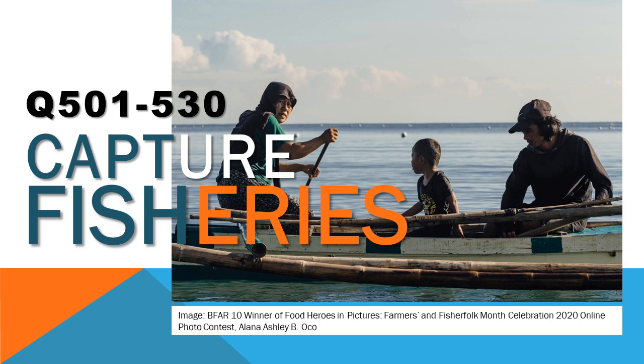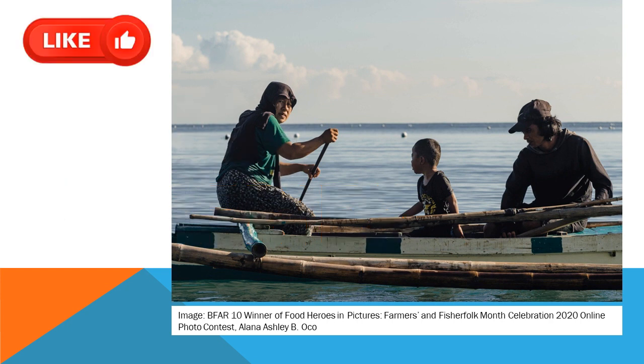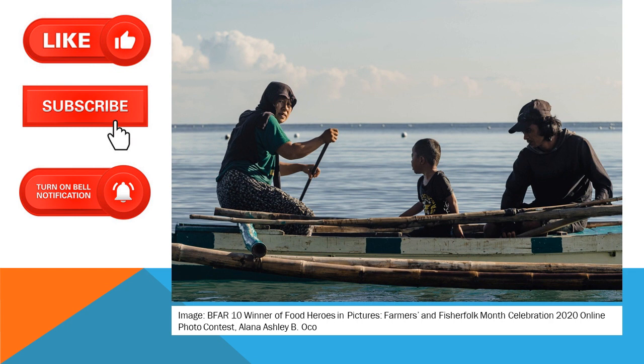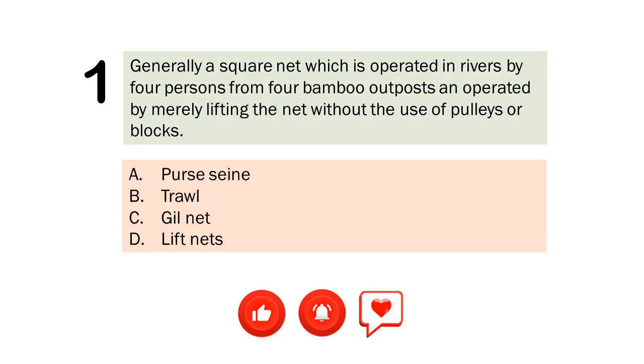Hi future fisheries professional. Welcome to my YouTube channel. I have here a set of questions which could help you study for the upcoming PRC board exam. Are you ready? But first, let me know you appreciate my effort by liking this video. Click the subscribe button and click on the notification bell so you will know every time I upload a new video.